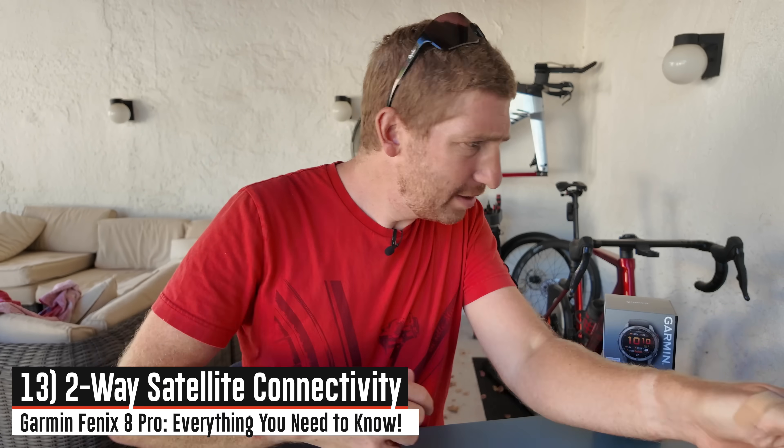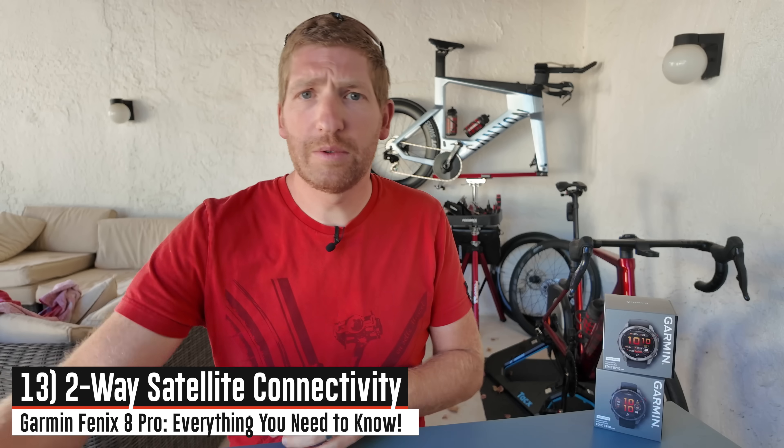Let's talk about probably the most exciting piece here, which is the satellite connectivity. They're basically taking wherever my inReach device went and sticking it inside your watch, for the most part. This is two-way satellite connectivity. Your existing watch already has GPS, which is one way — it finds where you are on earth. But this allows you to send messages back and forth.